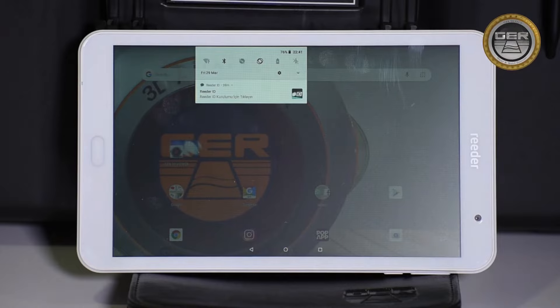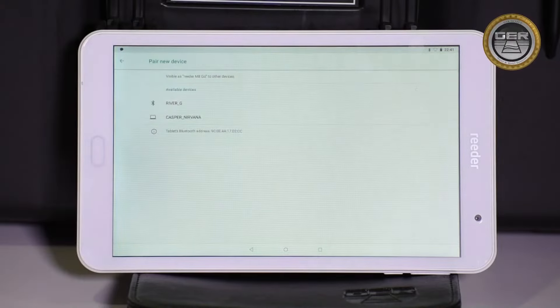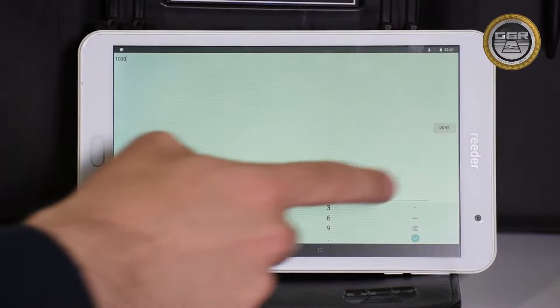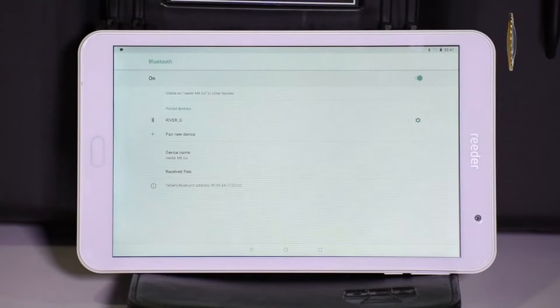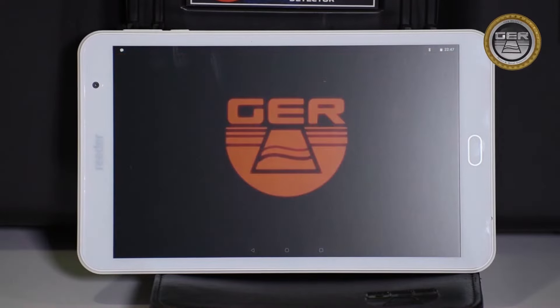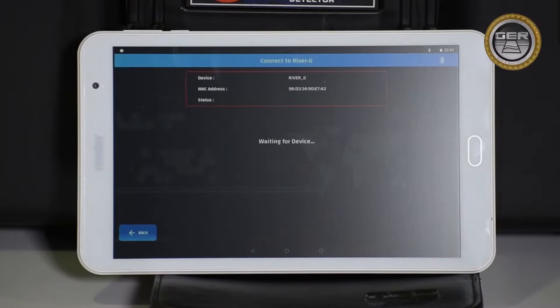Go to the tablet and establish a Bluetooth connection between the tablet and the main unit. The name of the Bluetooth device, River G, will appear. Click on the name and a password field will appear; the password is 1000. After completing the pairing process, open the River G Analyzer application and start the search process by clicking the new search icon. The application will automatically connect to the main unit.